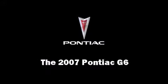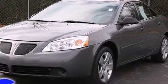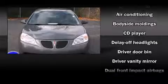Step into the 2007 Pontiac G6. Smooth gear shifts are achieved thanks to the 2.4-liter four-cylinder engine, providing a spirited yet composed ride and drive.